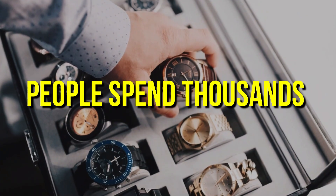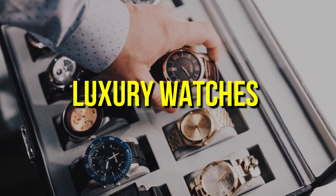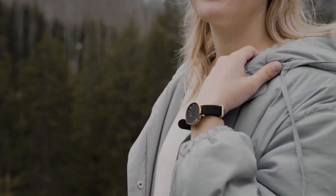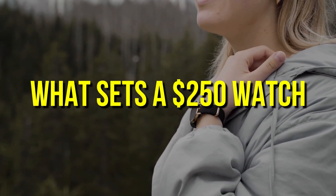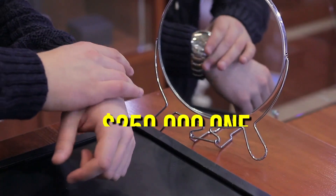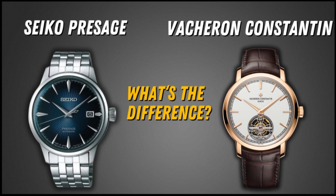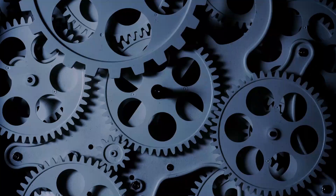Still, people spend thousands of dollars on luxury watches and are willing to go above and beyond to get their hands on one. Today, I will show you what sets a $250 watch apart from a $250,000 one. I will also compare two watches from each price range to help you understand the difference. So, without further ado, let's get started.